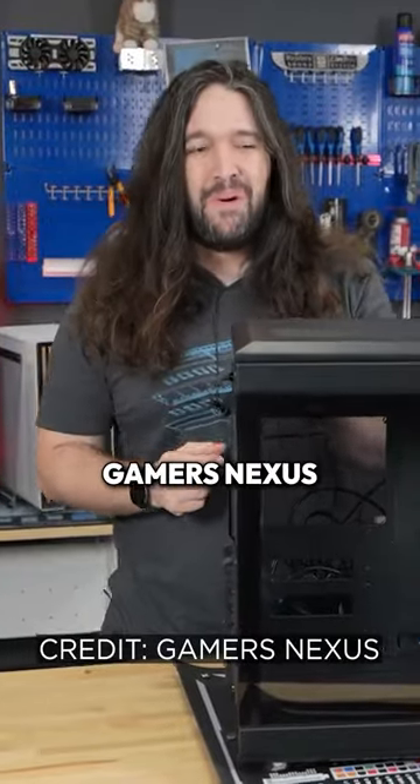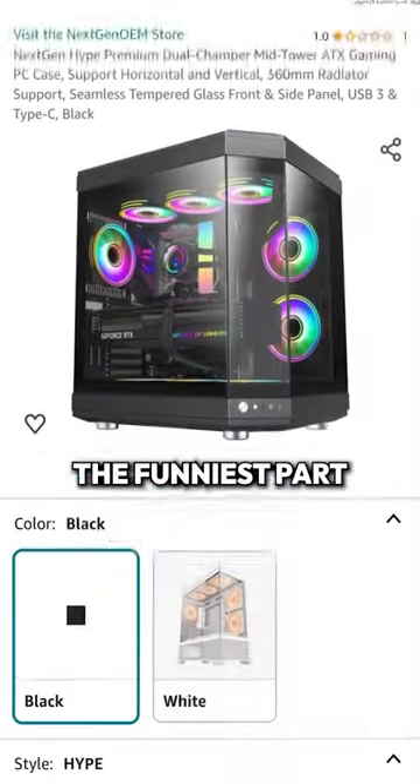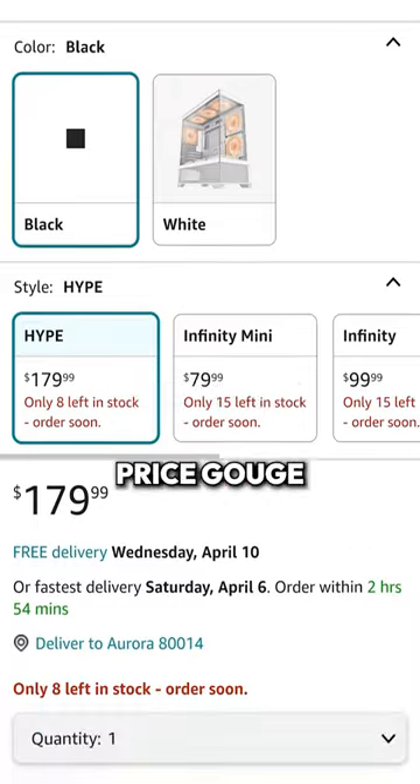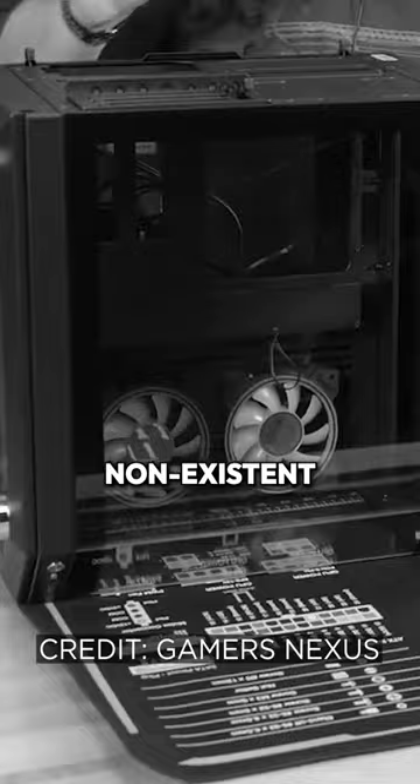If you didn't see this on Gamer's Nexus, they did a great video on it. But this Hype Y60 case is just the definition of slimeball activity. The funniest part is that they didn't even try to price gouge — it's listed for the same price. And the build quality is non-existent.